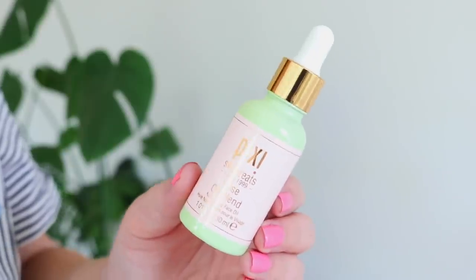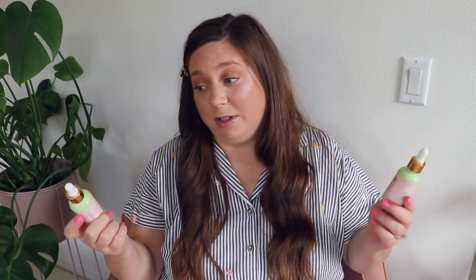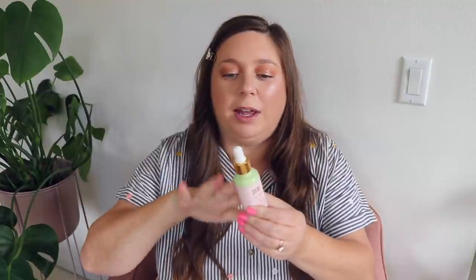I use a face oil every other night, and I've apparently used up two of my Pixi Skin Treats Rose Oil Blend since my last empties. It's probably not the cleanest oil I could be using, but I really like the way it smells and it doesn't clog my pores. I look amazing when I wake up after using this. Also, proper recycling tip: take off the silicone stopper from any dropper bottle before recycling the glass — otherwise they throw the whole thing away.